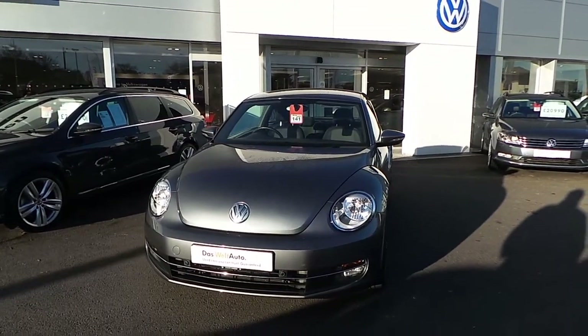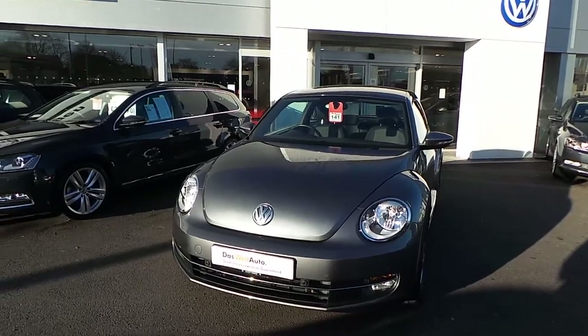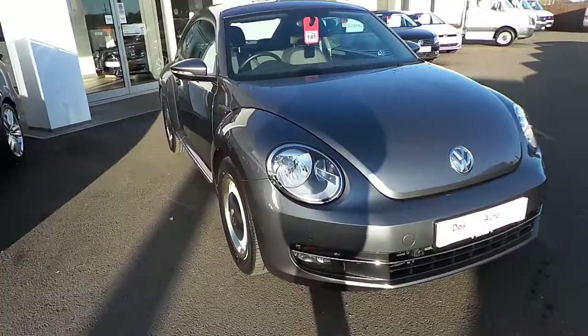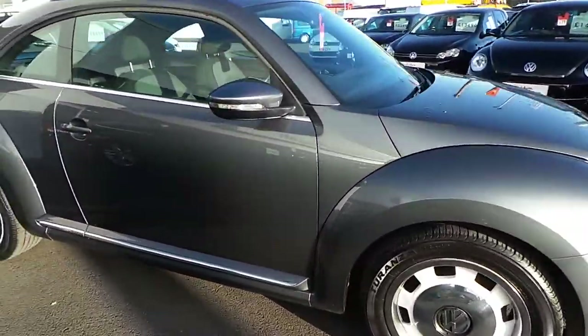Hi, thank you for watching this video of our Beetle Design 1.4 TSI 160 that we have on sale here at Wrex and Volkswagen. Finished in the grey metallic paint, the car was registered in September 2012 and is in very, very good condition.